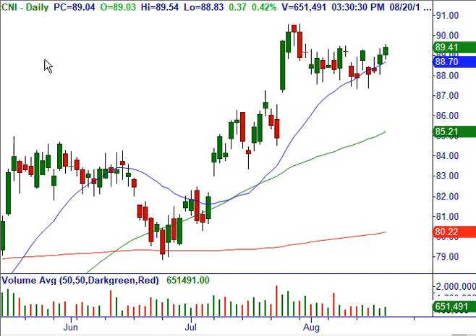CNI transport — we have that on our watch list. Bullish pro gap up here. Multi-week consolidation above the 20. It's not ready, but it's on our watch list.